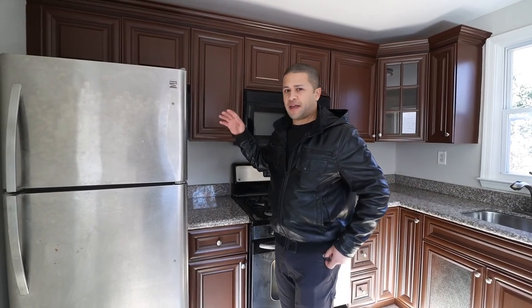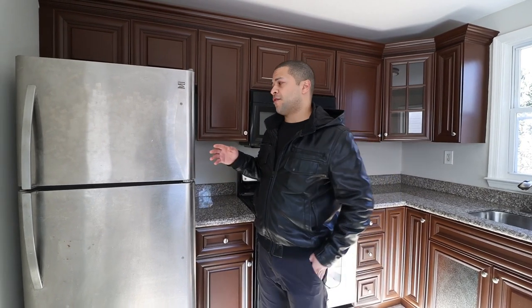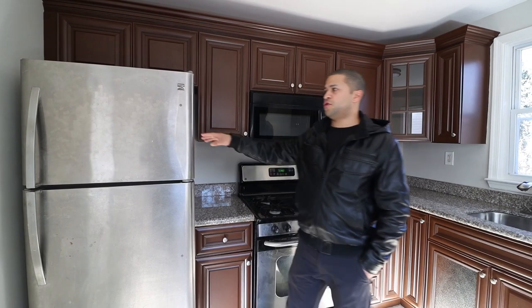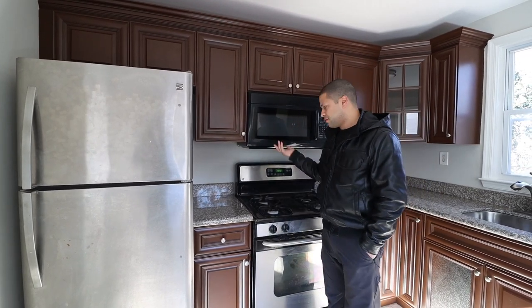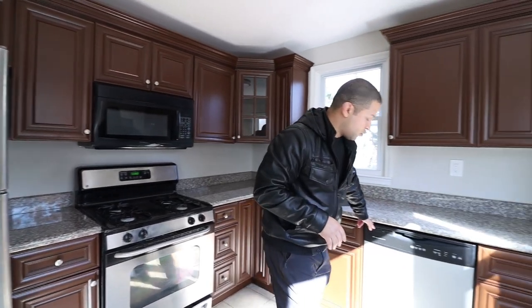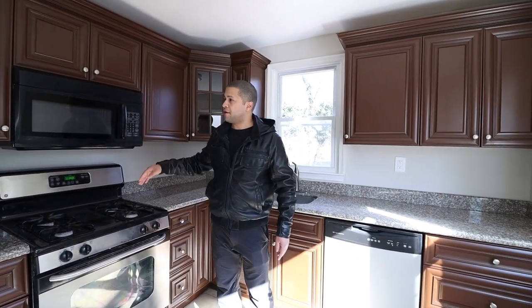In this house — actually a flip we're turning into a rental — we have a new used fridge, it's a used fridge but it's new, and we have this stove. We decided to keep this dishwasher, and the microwave is brand new.